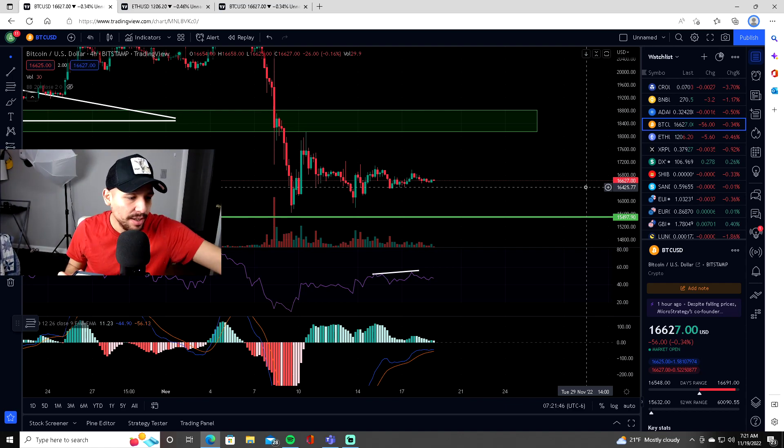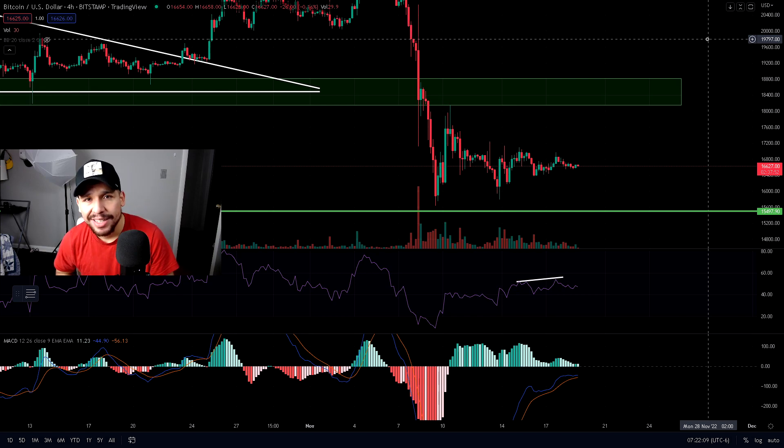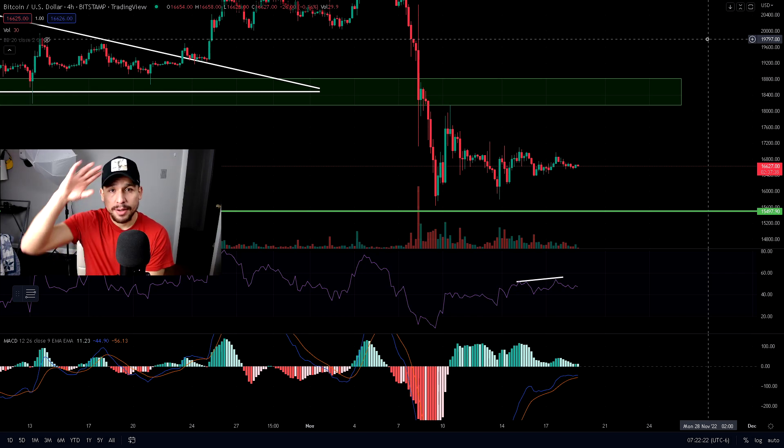Comment down below — what do you guys think: will Bitcoin pump or will it dump? How high will it pump if you believe it pumps, or how low will it dump if you believe it's going to dump? I want to hear your opinions. Go check out my previous video on Bitcoin where I explain that you guys need to prepare for the next Bitcoin move. I'm telling you we can see more downside — it is very possible. Peace.